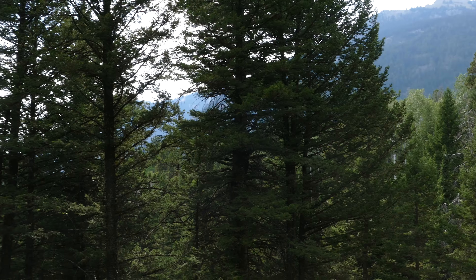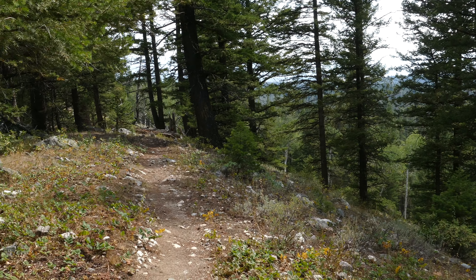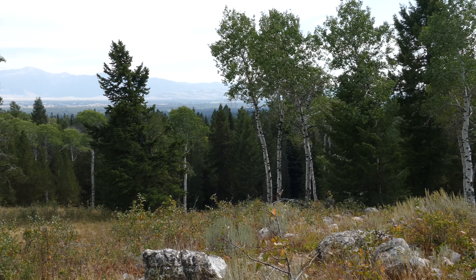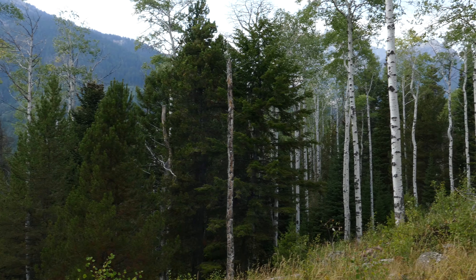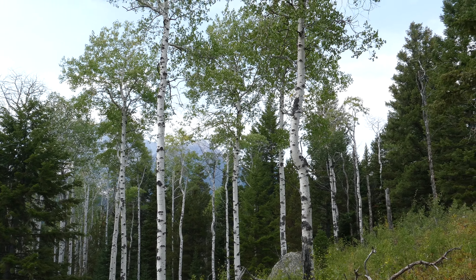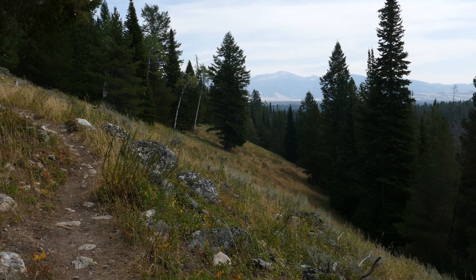A couple of switchbacks get you up to Aspen Ridge, which has some cool open views towards Prospectors Mountain and Mount Hunt, and you can see a little bit over by Open Canyon. There are open meadows there and then you start working your way down along a really open ridge section.